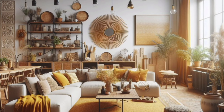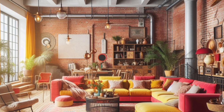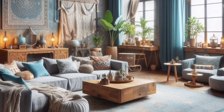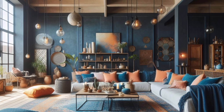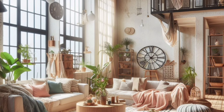Play with different heights and textures to create a layered lighting scheme. The finishing touch — personality and soul: personalize your space with unique bohemian elements. This could be a vintage globe, a collection of travel souvenirs, or handcrafted pottery.